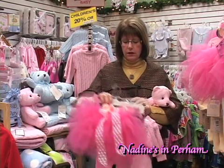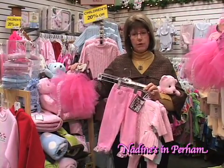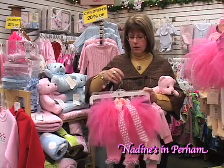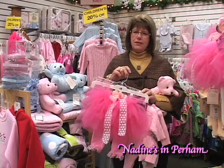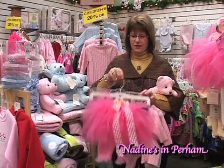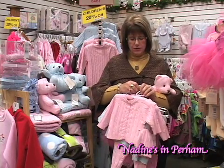Here we have an absolutely adorable tutu set. We have the little leggings with the little ribbon on the bottom and a matching little tutu. Pair it with a little sweater or a little t-shirt and that little one will run around just as cute as can be. I am actually getting this for my granddaughter, so that is going to be under our Christmas tree.